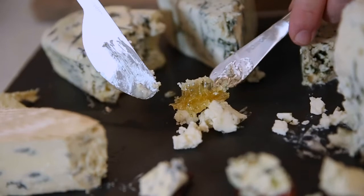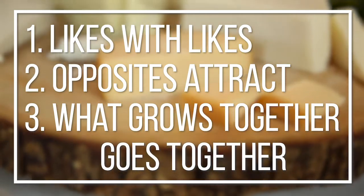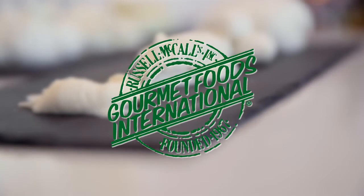Something like a pungent blue with a sweet honey. And also, what grows together goes together — so think of parmigiano reggiano and prosciutto di parma, great classic pairings. But the only way to really be sure what works is to offer your customer a taste, so let's jump in and try a couple of these great pairings.